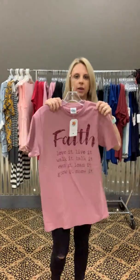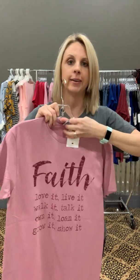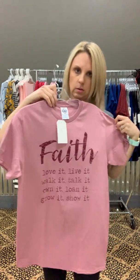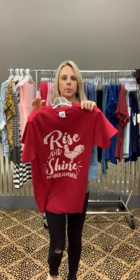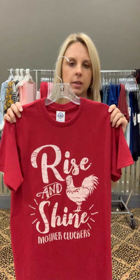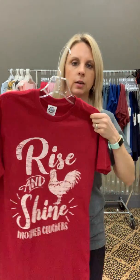The 'Faithful' shirt is the same thing — hundred percent pre-shrunk cotton. Julia really likes this one. And for all my ag people, we really had to get this one. I hope you guys will buy it and wear it. I obviously can't wear it to work or I'd probably get looked at funny, but it's pretty cute.